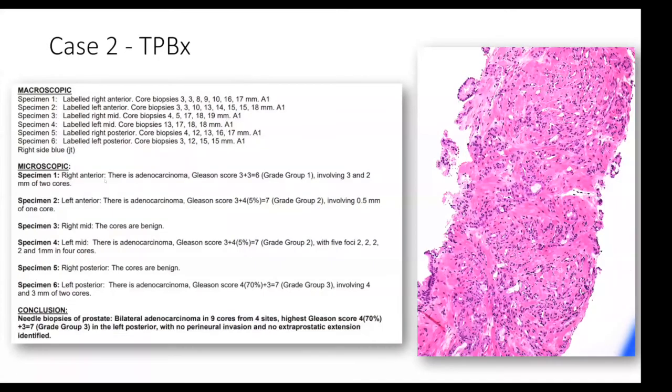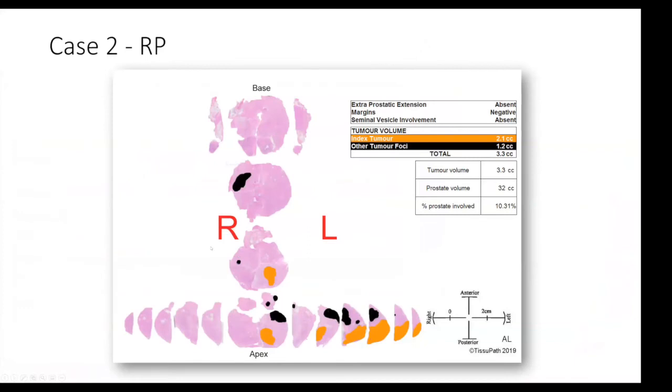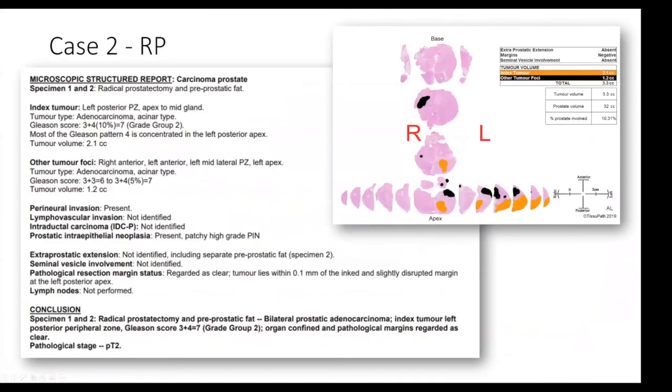That's what he underwent. Andrew, have you got the biopsy result? Disease is predominantly on the left-hand side: left anterior, left mid, left posterior, and a little on the right anterior. The highest-grade tumour is four plus three, four millimetres, in the left posterior zone. On the strength of that he went on to have surgery. The volumetric picture shows his index lesion in the left apex to mid posteriorly. He also has smaller tumour foci left anterior and right mid. Although four plus three on biopsy, the pattern four was concentrated in a small area and the overall Gleason score for that lesion on pathology is three plus four, 10% — a significant downgrade. No evidence of extra-prostatic extension and margins negative.